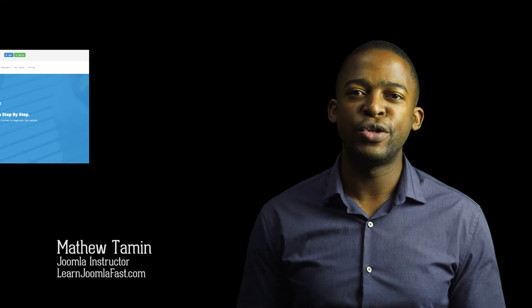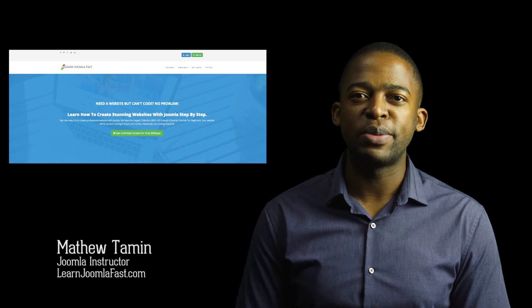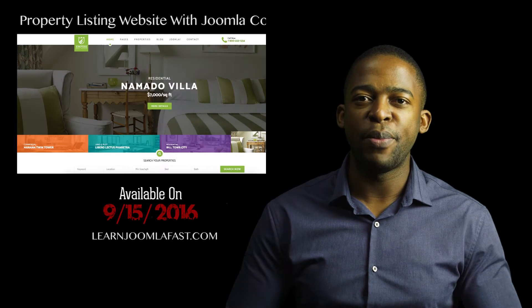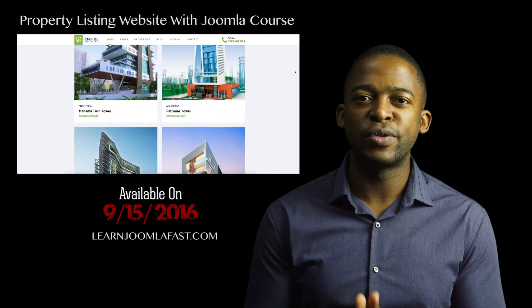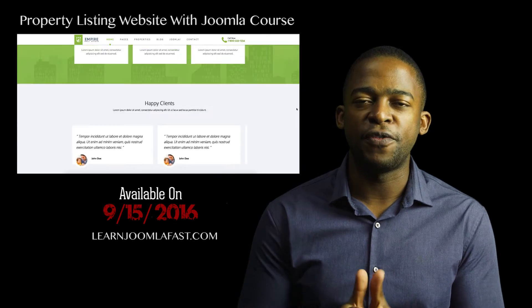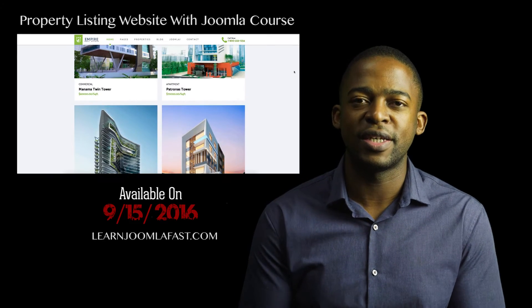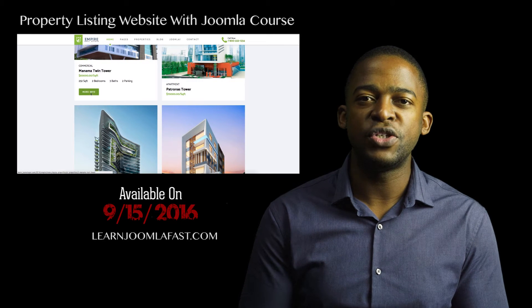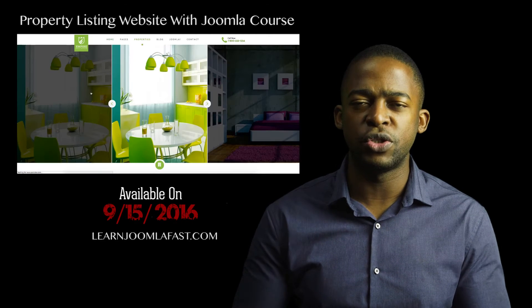Hello, Matthew Taming here from LearnJoomlaFast.com, where we teach you how to create a professional website without being a professional coder. I wanted to let you know about a brand new course that I'm working on, and it's going to be available September 15th, 2016.